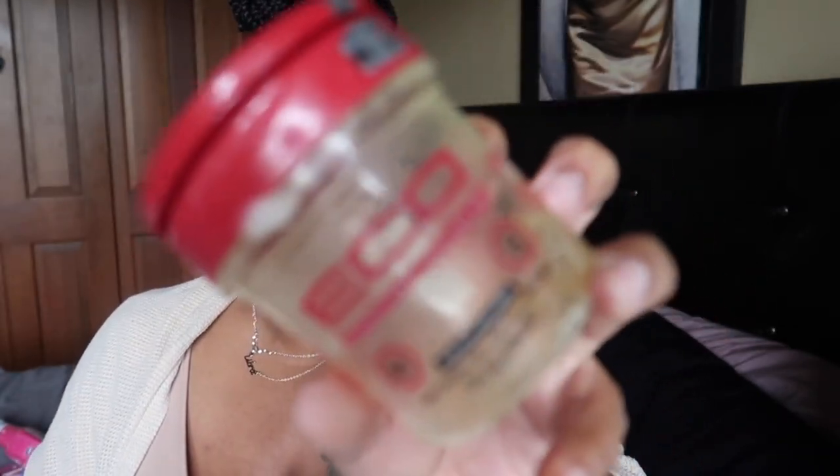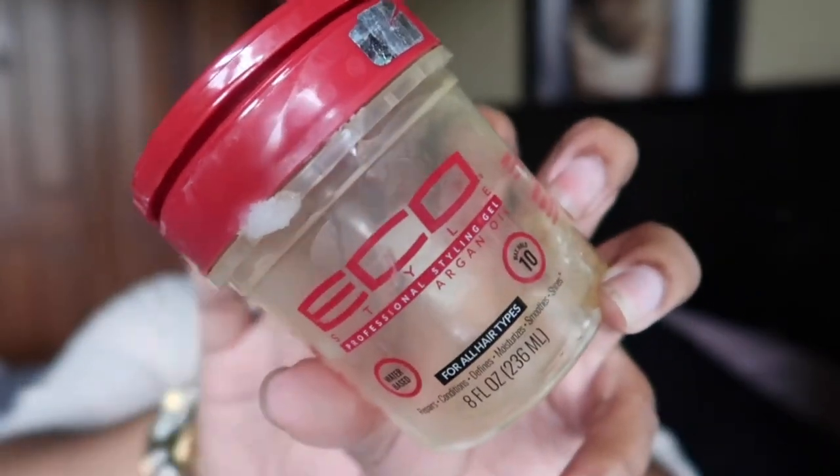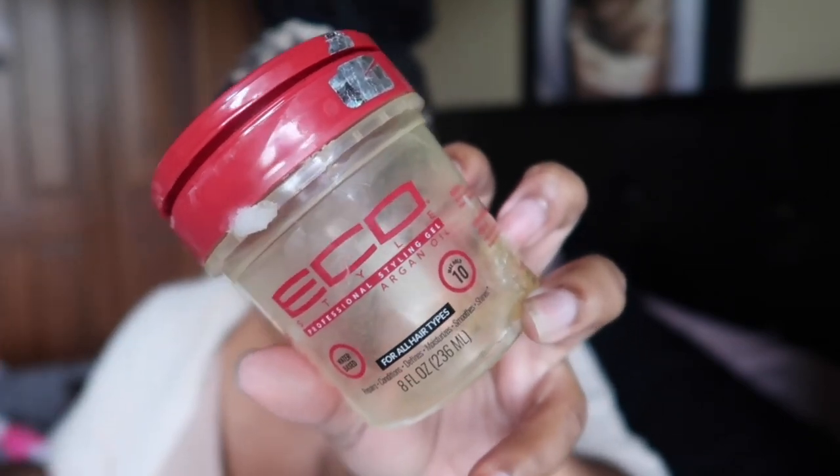I used up this Eco Style Argan Oil Gel, but I will not buy this particular one again. I'm still figuring out what works for my natural hair. When my hair was relaxed I used the olive oil one; when I was natural before, that one flaked. This argan oil version felt like gel mixed with water and would not slick my hair down at all. Since then I've bought some Gorilla Snot gel, which seems to help, but I'm still learning my hair all over again.